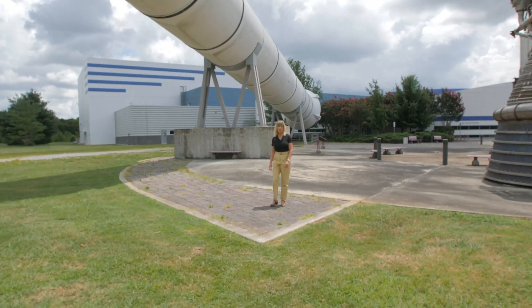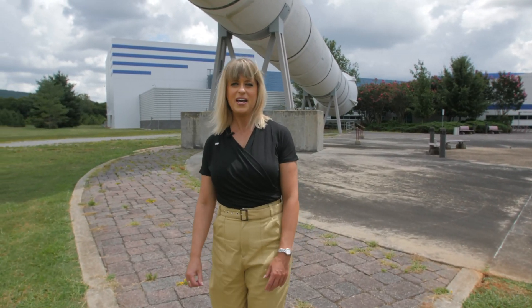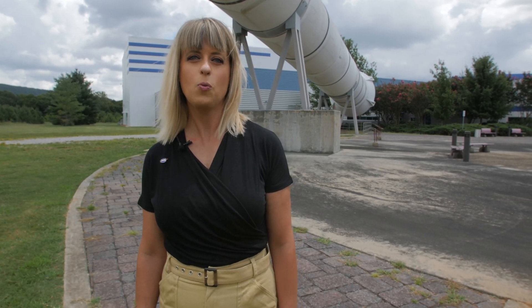Because the SLS rocket is built for deep space missions, the SLS boosters are designed to be faster and more powerful than Space Shuttle. The biggest difference is the addition of a fifth propellant segment, so the SLS rocket can carry more weight farther.